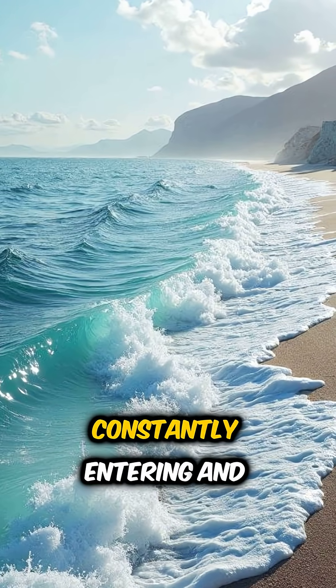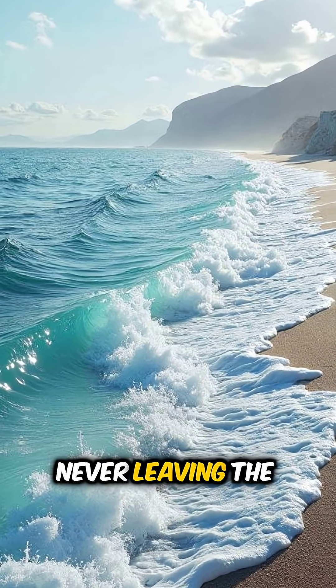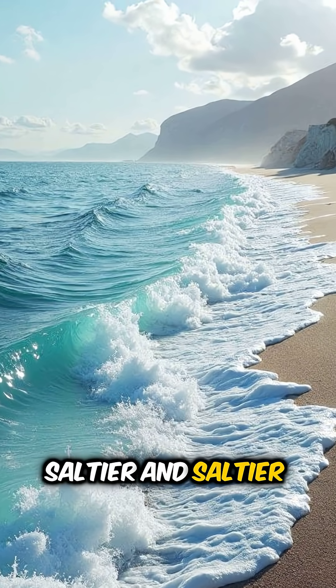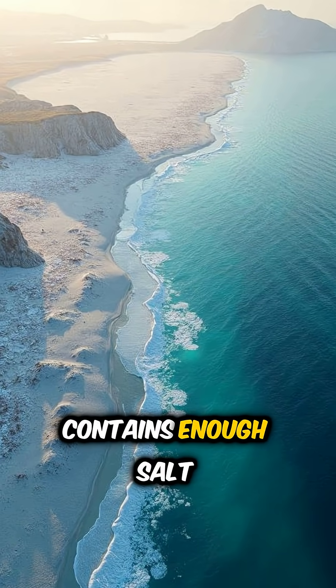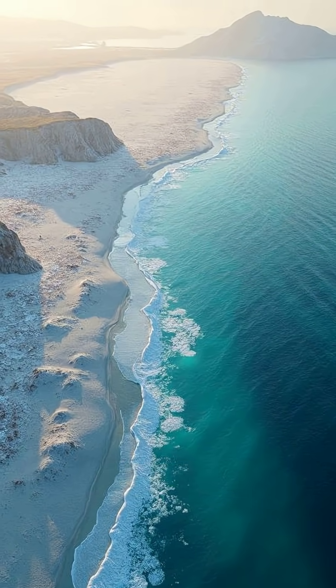So with water constantly entering and leaving the oceans, but the salt only entering and never leaving, the oceans slowly became saltier and saltier over millions of years. Today the ocean contains enough salt to cover all of Earth's land with a layer almost 500 feet thick.